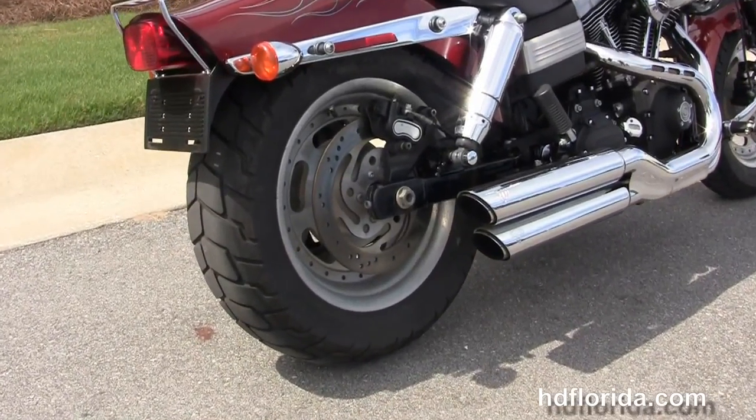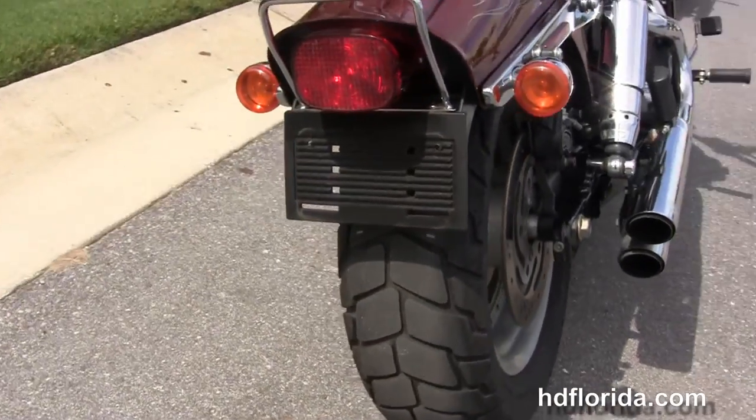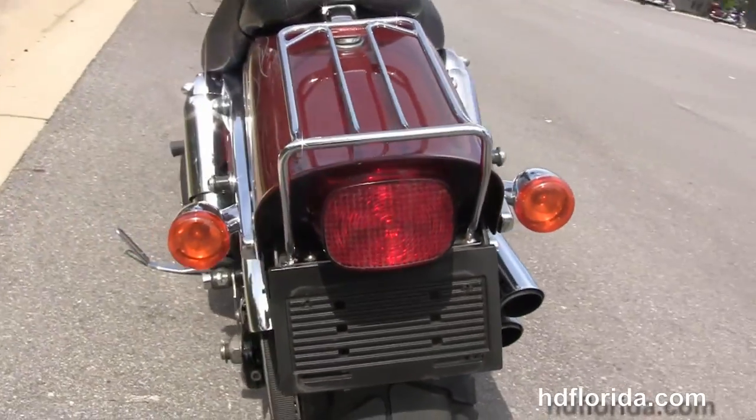It's got the upgraded advanced Vance and Hines chrome slash cut mufflers, the fully adjustable chrome covered rear shocks, the bobtail rear fender with the additional chrome luggage rack, and the additional docking hardware where you can add a backrest.